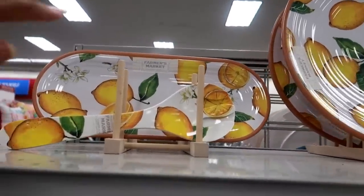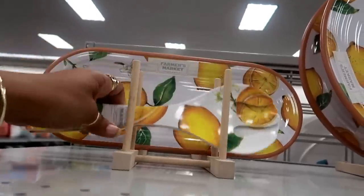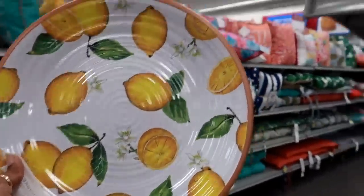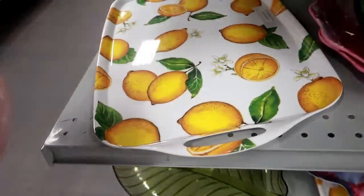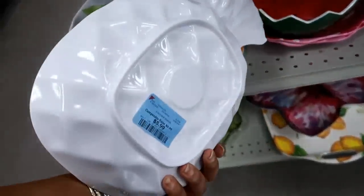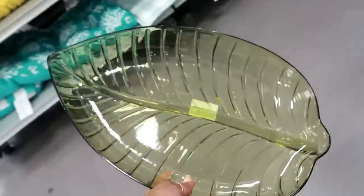They have a bunch of farmer's market lemon stuff. If you are looking for lemon items, this is the place to go. Items are $3.99, $4.99 — that's really pretty. They also have the bigger plates for $7.99. There's a matching tray, some pretty bowls, a pineapple bowl — this looks like a smaller version of the one from Michael's — $5.99. And the watermelon one is $7.99.